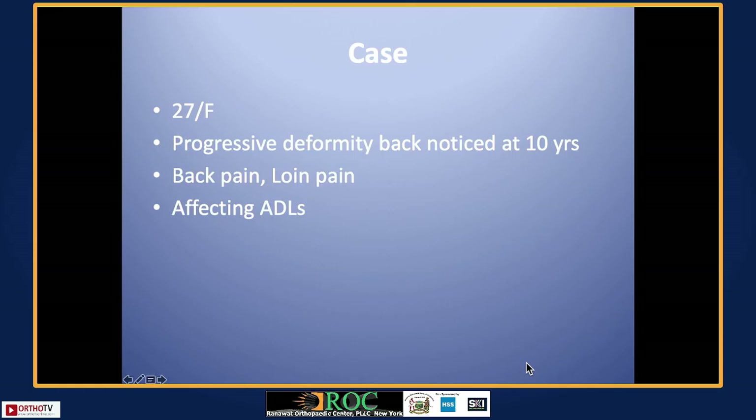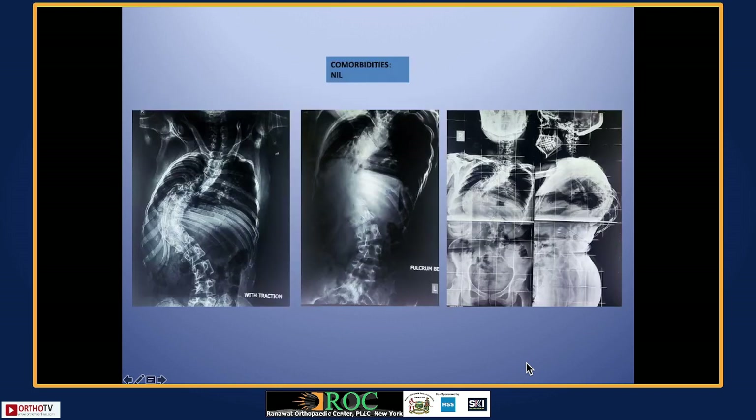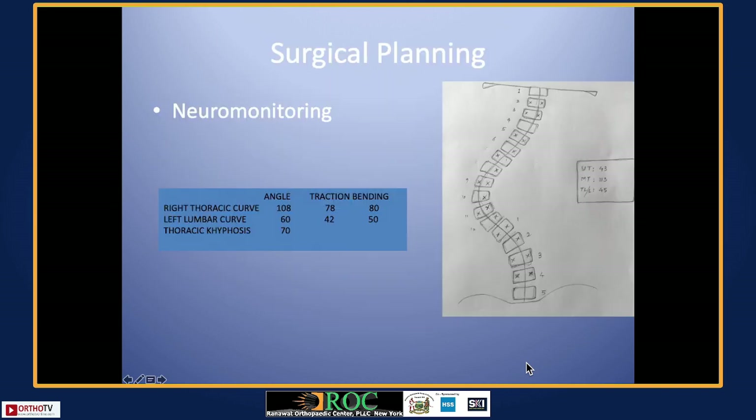Same principles of safety and accuracy apply to the 27-year-old female with significant deformity — these cases are always challenging. Dysplastic pedicles, narrow pedicles, upper thoracic, and mid-thoracic pedicles can be a challenge, and here navigation is of great help.